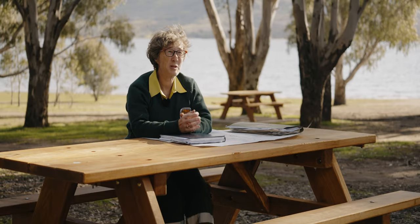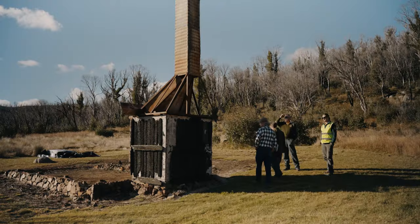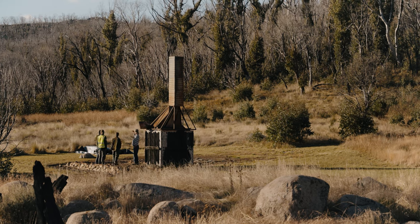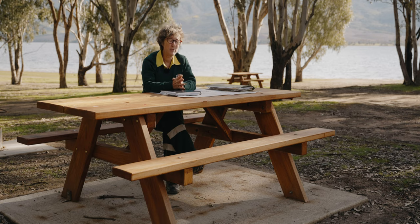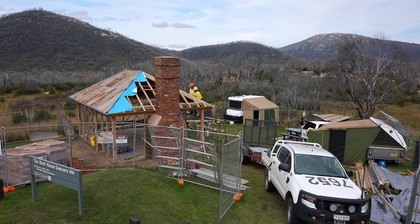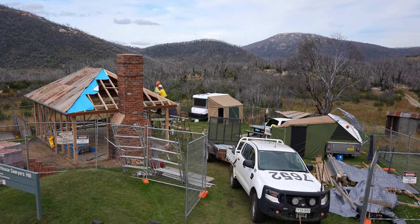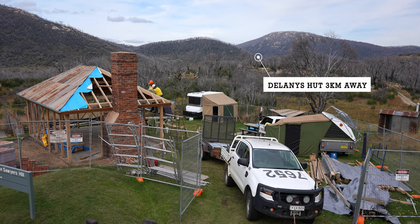This is the second hut we've rebuilt in this program and it's called Delaney's hut. It's just about 10 kilometres east of Kiandra, between Kiandra and Adaminibi on the northern part of Kosciuszko National Park. We unfortunately lost 11 huts in the 2020 bushfires. When looking at which huts to rebuild, we chose Delaney's because Sawyer's was quite close, so we had equipment and materials there that we could then move across. From a logistics point of view it was the easiest to do.